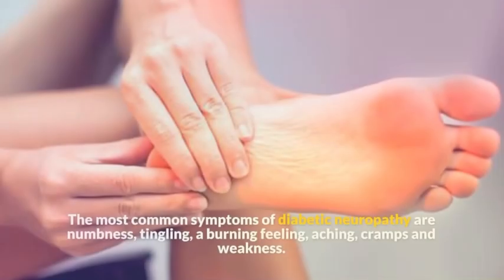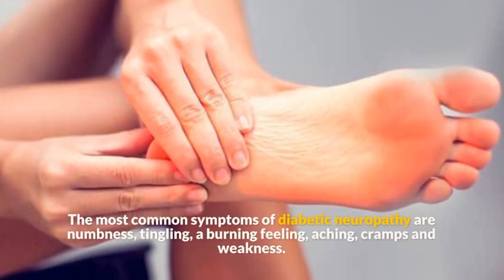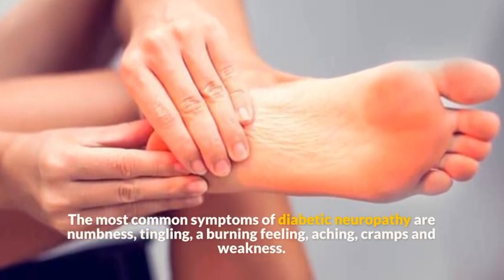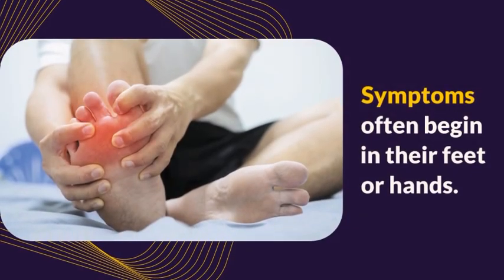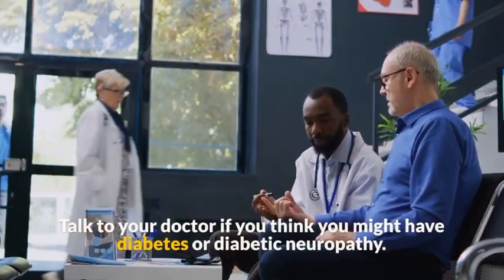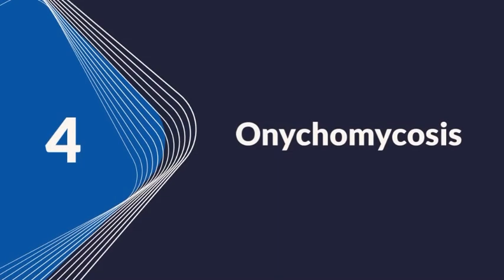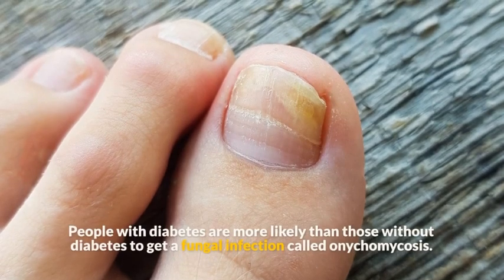Symptom 4: Neuropathy. The most common symptoms of diabetic neuropathy are numbness, tingling, a burning feeling, aching, cramps, and weakness. Symptoms often begin in the feet or hands and may later spread to the legs and arms. Talk to your doctor if you think you might have diabetes or diabetic neuropathy.